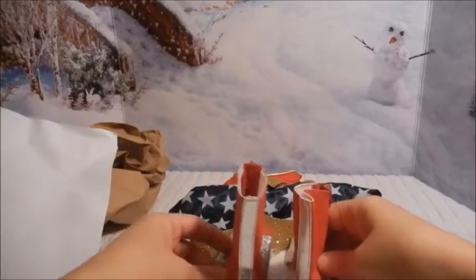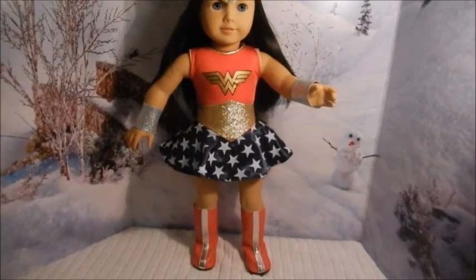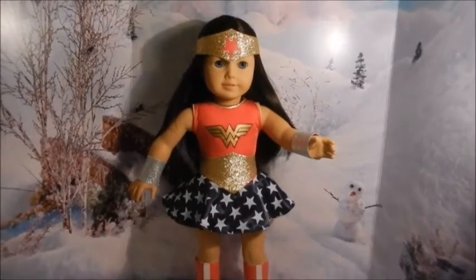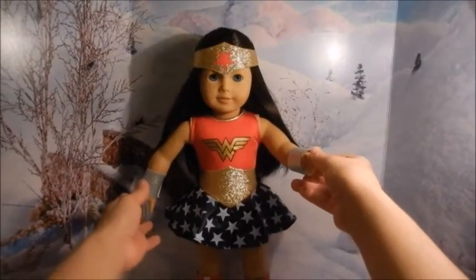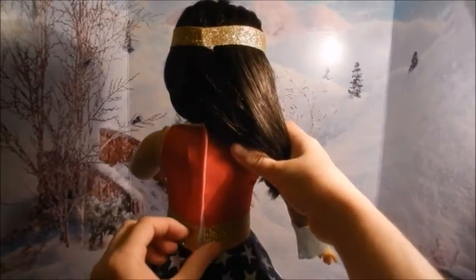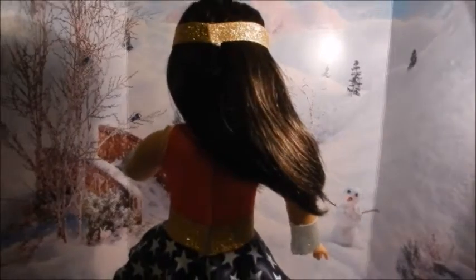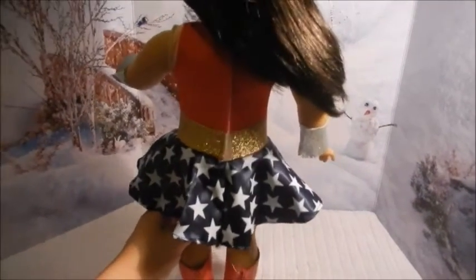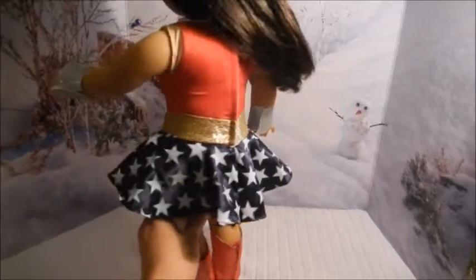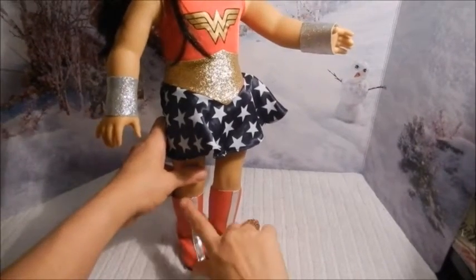Here is Ilena dressed as Wonder Woman, and this outfit is absolutely adorable. It is actually a snug fit in the back — I think it's because American Girl dolls have wider bodies, so I had to really stretch the velcro and it doesn't seem to close very well. But this is a very stretchy material so if I had stretched it more it probably would have worked. The boots were super easy to put on, which I found amazing — love the quality of the boots, they're very nice.